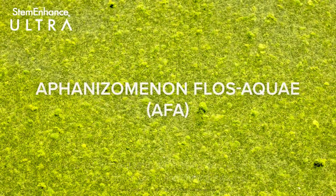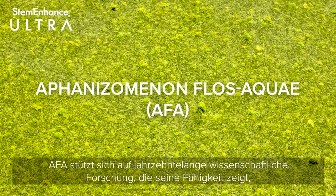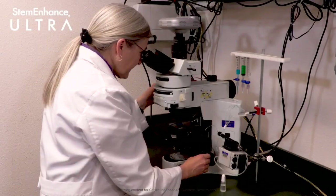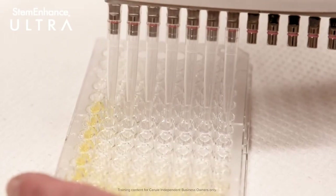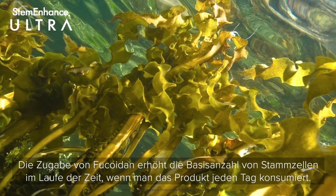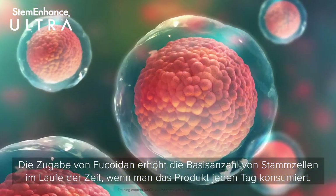AFA is backed by decades of scientific research showing its ability to increase the number of circulating stem cells in the body. The addition of Fucoidan increases the baseline number of stem cells over time if we consume the product every day.